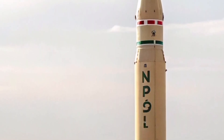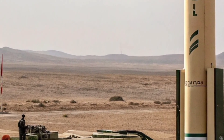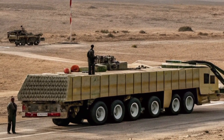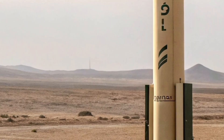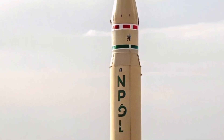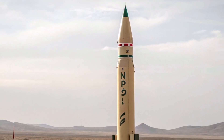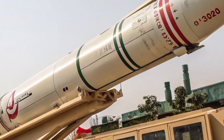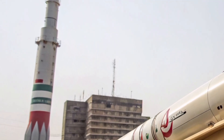The Sejil missile is not just a weapon — it's a message. It signifies Iran's self-reliance in ballistic missile technology. Despite international sanctions and embargoes, Iran has managed to create a missile that rivals the capabilities of even some NATO and eastern bloc systems. Iran's military doctrine is heavily based on deterrence. The Sejil provides a strategic umbrella meant to deter attacks by raising the cost of aggression. If war breaks out, Sejil missiles could be used to strike enemy airbases, target command and control centers, attack strategic infrastructure, and create psychological pressure by threatening distant capitals.